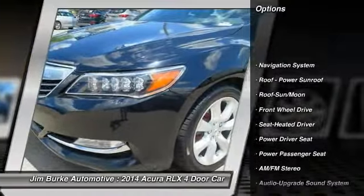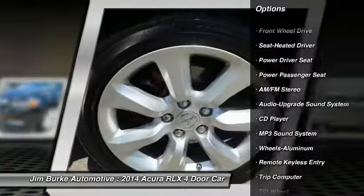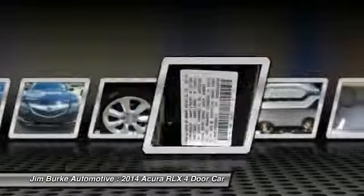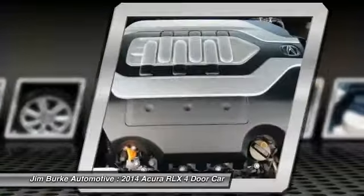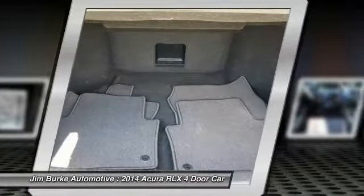Traction control, power passenger seat, anti-lock braking system, navigation system, air conditioning, moonroof, power steering, HomeLink garage door opener, aluminum wheels, cruise control. Your new ride is just a phone call away.